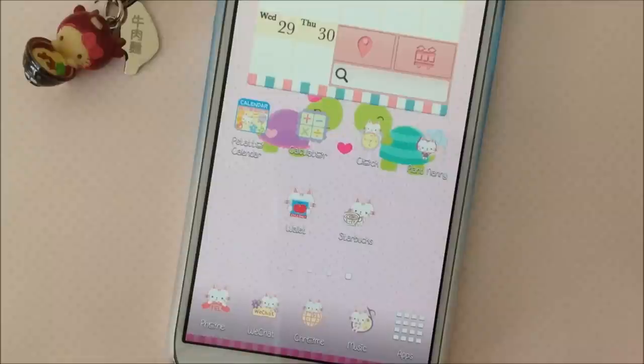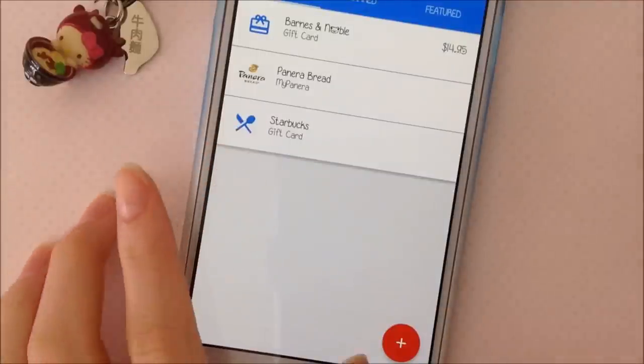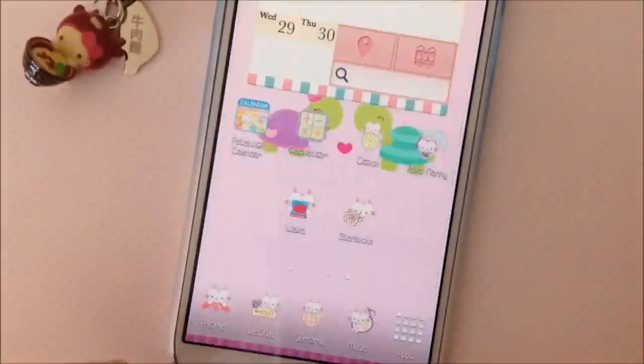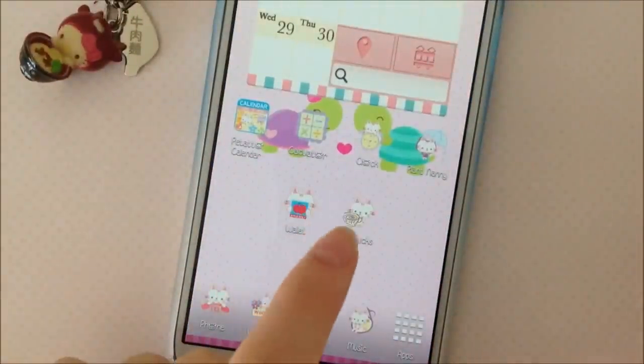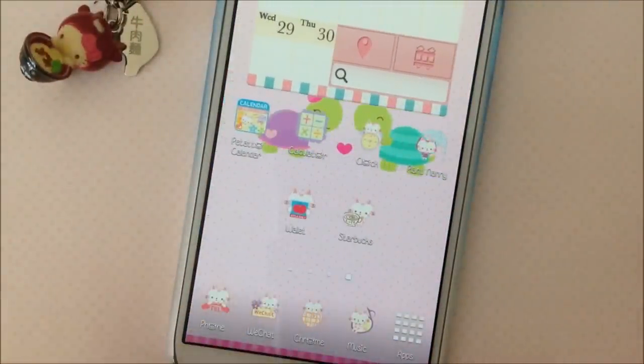Down here I have Google Wallet — I guess it doesn't show your information. So this is just where I store all my loyalty program cards, membership cards, and gift cards. I have Barnes & Noble, Panera Bread, and Starbucks. I actually have the Starbucks app too, right here — that's just where I'm working my way towards being a gold member.